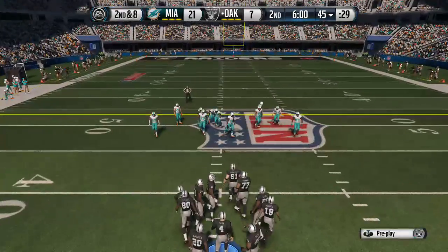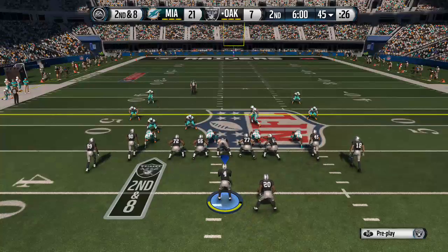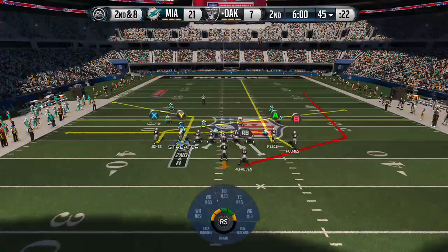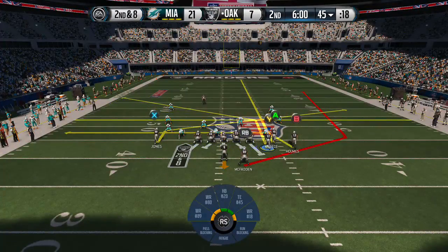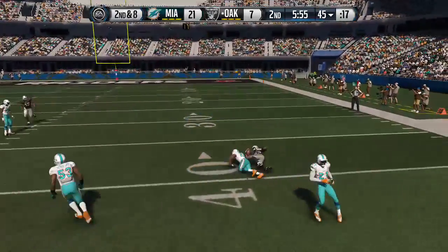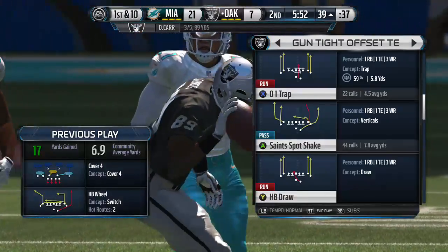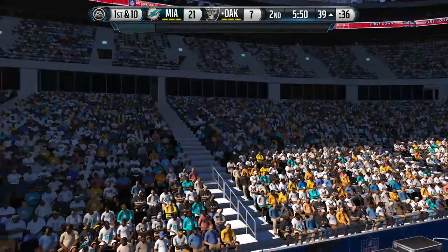After the two-yard carry it sets up second down and eight. They motion the receiver around to the other side and the second quarter is underway with this snap. Jones got it and a first — good job by the offense. Another first down. The defense is absolutely getting tired and when you get tired you make mistakes.